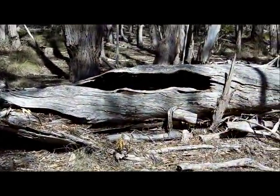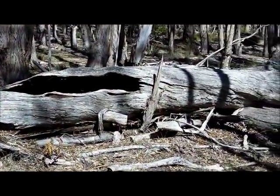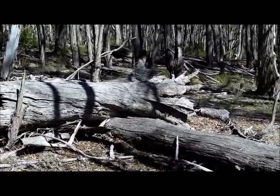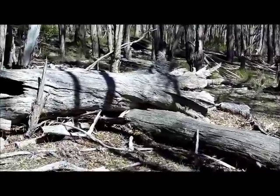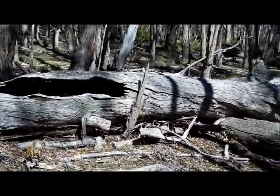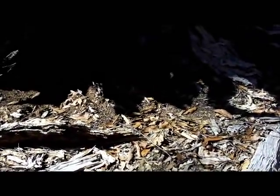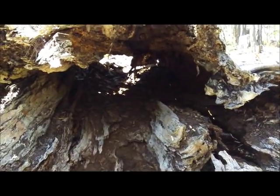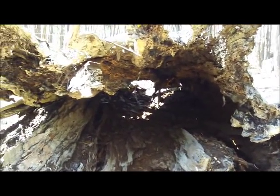If you're in need of a quick shelter, these fallen trees are always worth checking out. Not a lot of room, but you can certainly crawl up in there if you want to — I've done it. Other animals have been using this for shelter too.